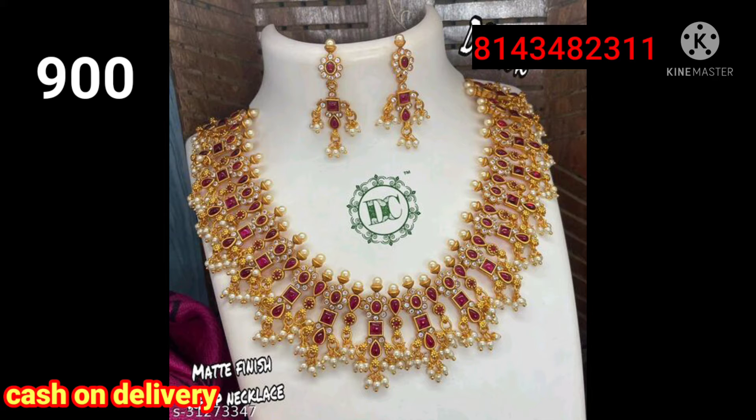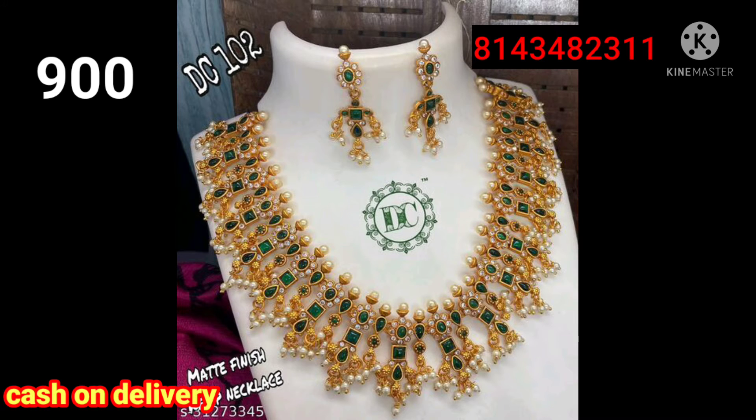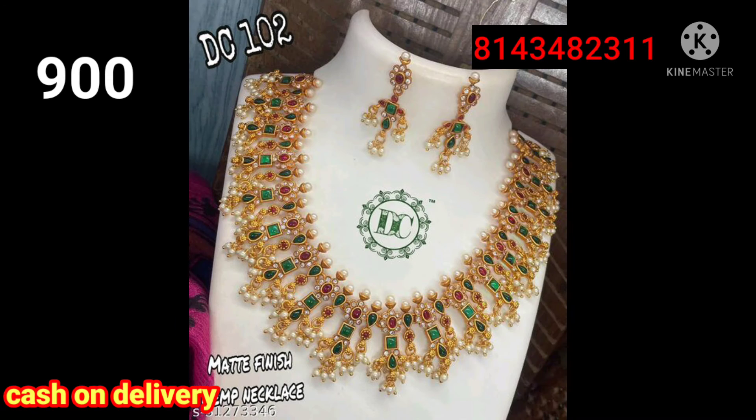If you have 900 colors, you can have only 3 colors available to you. If you have cash on delivery and a WhatsApp number, you can send a message. Multi-color and earrings are available to you.